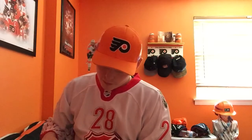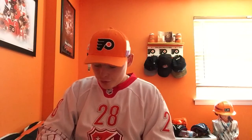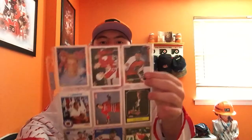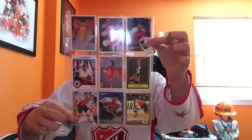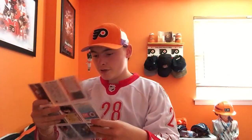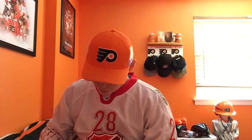The next page is all of the Legion of Doom line — Lindros, LeClair, and Renberg. I'll actually show you the whole page. There we go — front row, middle, and then the third row. So we got the whole page in here. Some of the Lindros cards are from when he was on the Ottawa Generals — actually there are two of them.